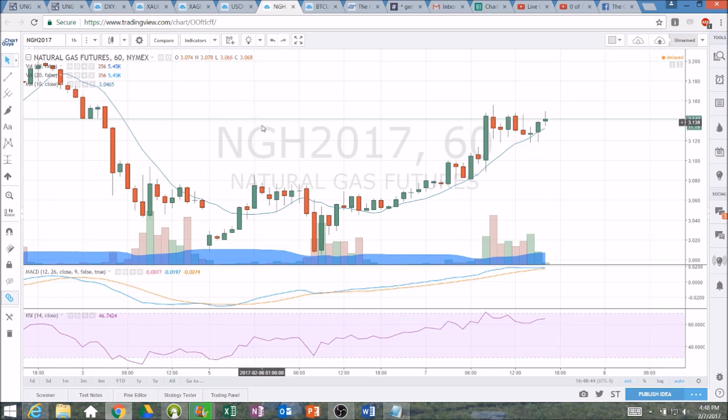Something tells me that tomorrow we're going to be trading contained enough that it's going to be up to the inventory report on Thursday. It's going to dictate whether we break 3228, or lose this higher low pattern and head back down towards $3 psychological support.